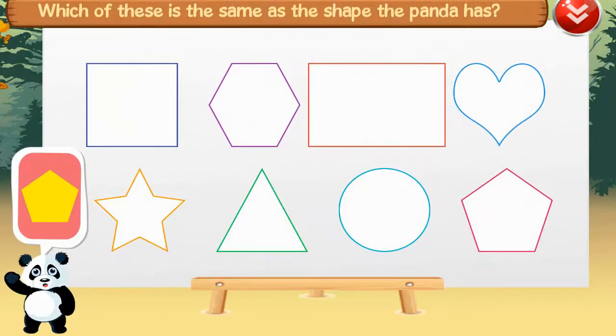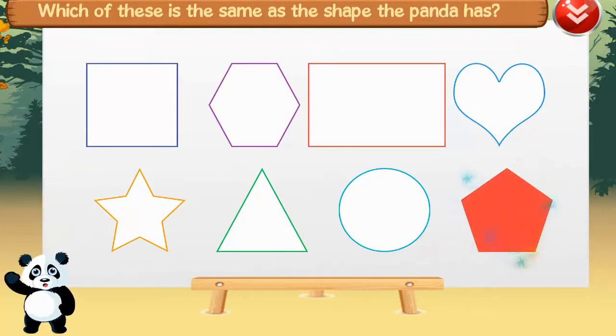Which of these is the same as the shape the panda has? Six, two minus one, six, nine, seven, eight.